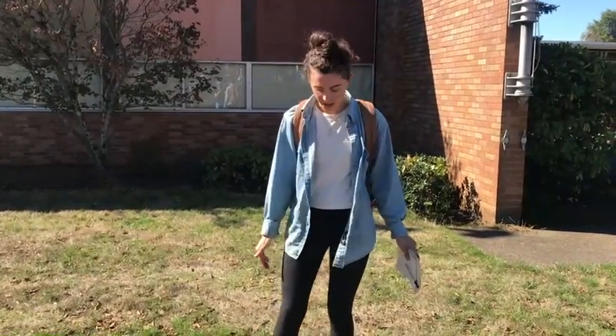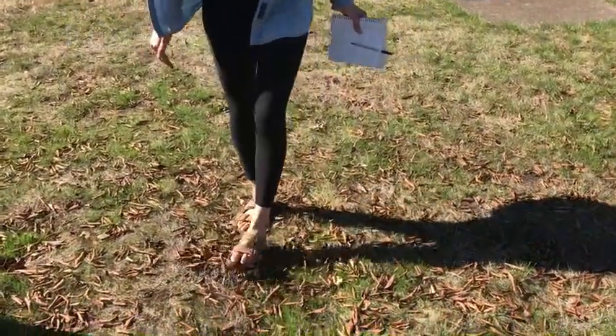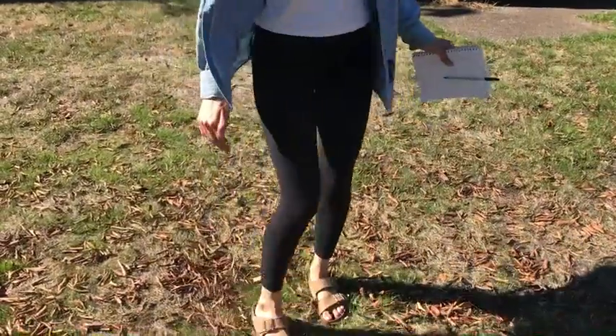I'm walking towards the park and I am walking across some rustling leaves. Listen — they're very crunchy and under my feet they make a really fun sound.